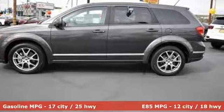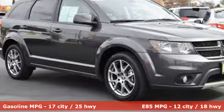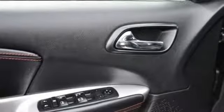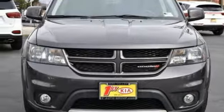V6 engine, front heated leather bucket seats, streaming audio, auto dimming rear view mirror, dual zone climate control, remote engine start, external memory control, aluminum wheels, wireless phone connectivity, and power heated mirrors. Hurry in today and see it for yourself.